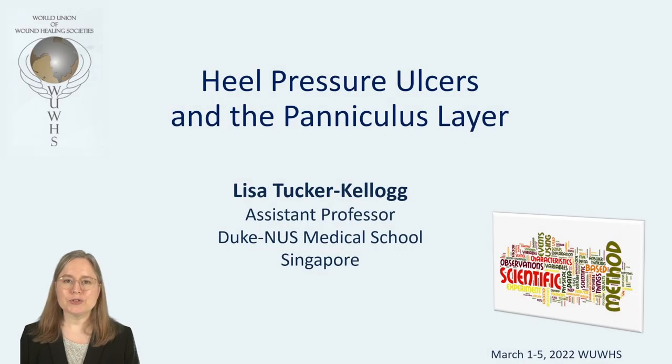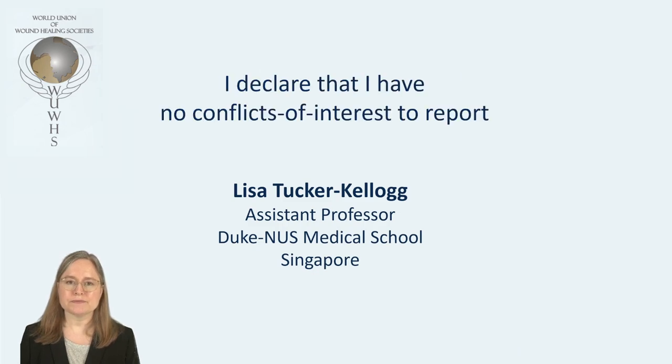I'm Lisa Tucker Kellogg from the Duke NUS Medical School in Singapore. Today I'll speak to you about the paniculus layer in human heels. I'm asking if this thin muscle layer might be a natural form of protection from mechanical damage and pressure ulcers. I declare that I have no conflict of interest.